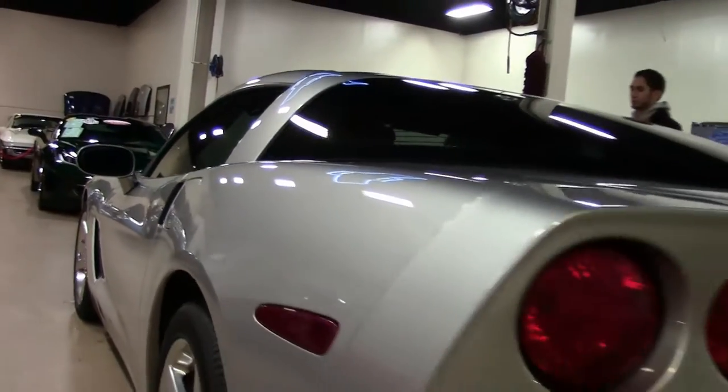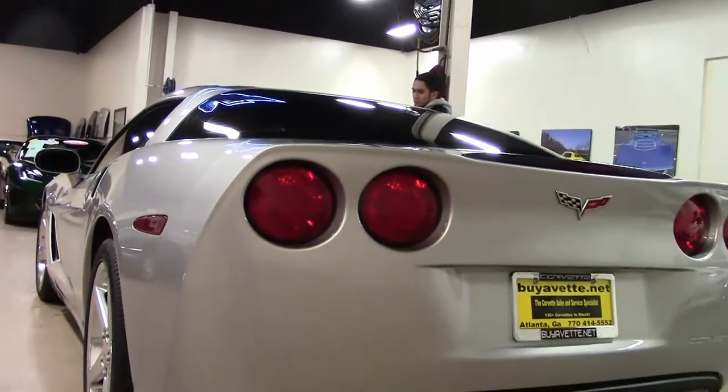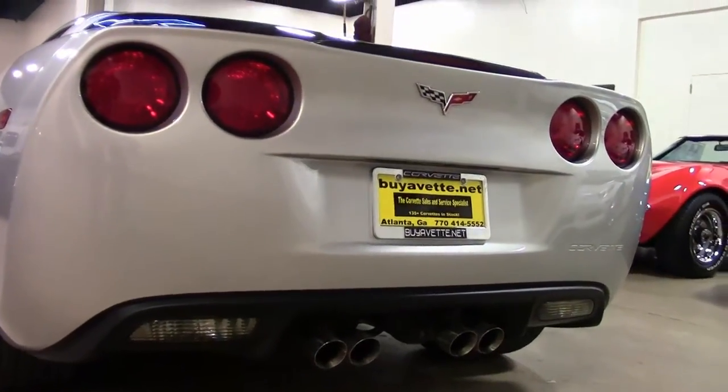This car does have the Z51 performance handling package. And this car is a 3LT, so it's fully loaded.